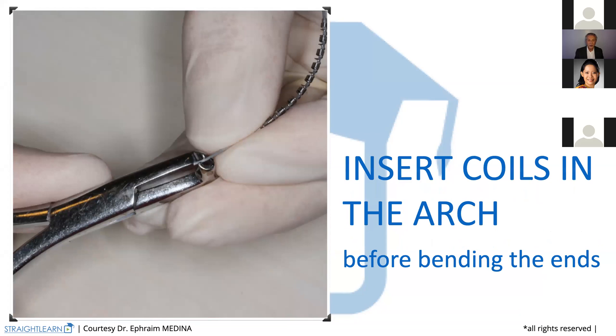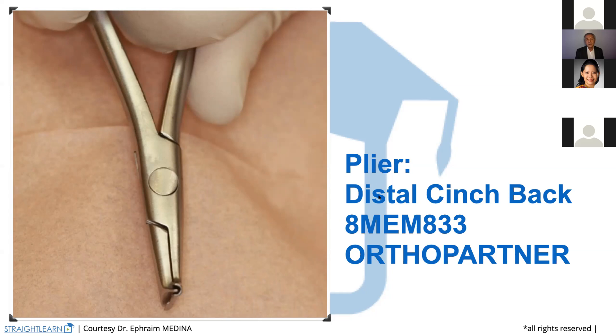Once you have prepared the coil spring, you put it inside the wire and you are going to bend the ends of the wire. To bend the ends of the wire, you will use the distal cinch back plier. This is the reference from OrthoPartner — also the name of the company DDM, who sells all the materials you will need for your work.